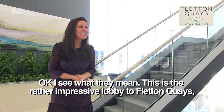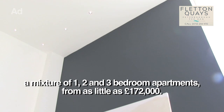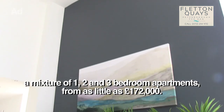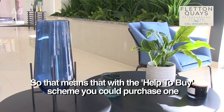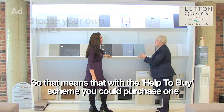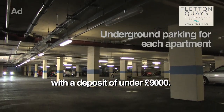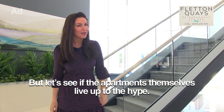Okay, I see what they mean. This is the rather impressive lobby to Fletton Quays — a mixture of one, two and three bedroom apartments from as little as £172,000. So that means that with the Help to Buy scheme, you could purchase one with a deposit of under £9,000. But let's see if the apartments themselves live up to the hike.